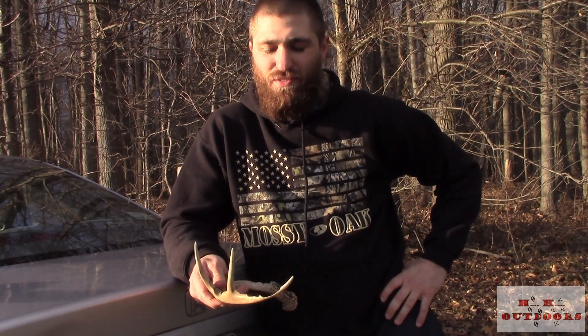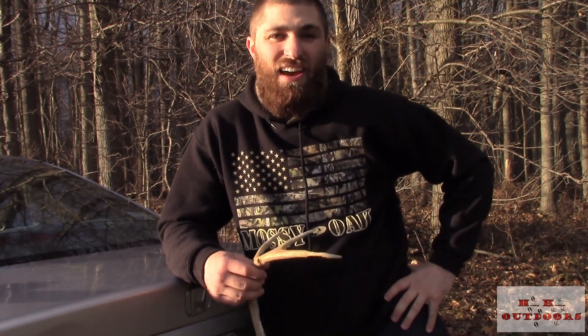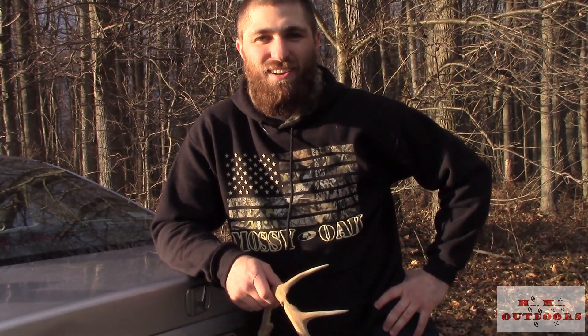I won't be shed hunting tomorrow — we're going to check out a lease down in Virginia for this year. I'll do a little bit of shed hunting down there as I'm scouting, and I will bring you whatever we find and how the property looks down there. The following weekend I've got a 3D shoot to go to, so I don't know when the next time I'll be out shed hunting is, but I will bring you whatever I find. Take care folks.